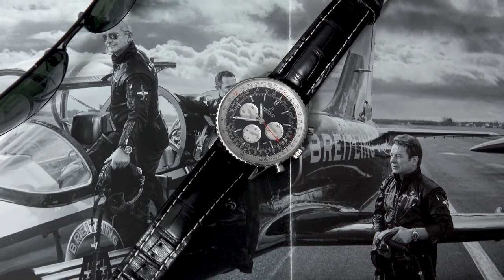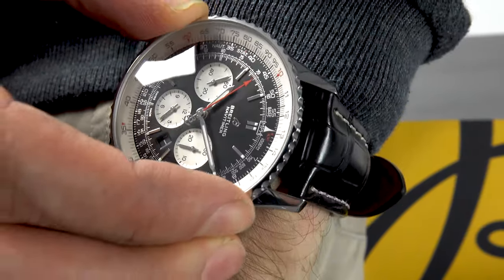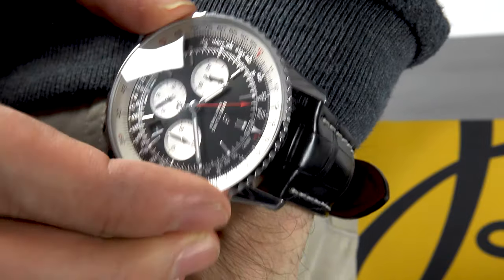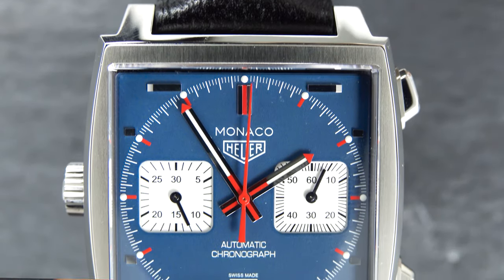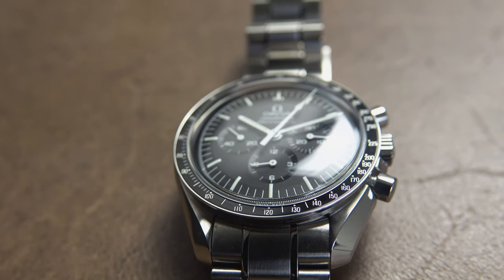Of course you have different bezels, like the tachymeter bezel on the Speedmaster — three out of five watches here have it, including the Breitling and the Daytona. The Breitling also has a slide rule, which is a useful tool for pilots to measure speed and distance. A tachymeter is the most common bezel variant on a chronograph, and it measures speed at a given unit of distance. If you travel exactly one kilometer, you start it at the beginning and stop it after one kilometer — where the chronograph hand points on the tachymeter tells you your speed, say 100 kilometers per hour.